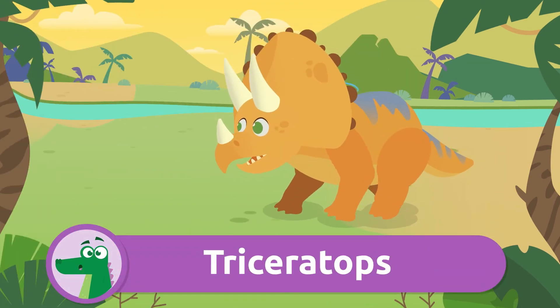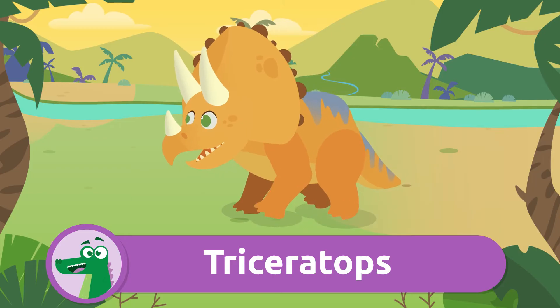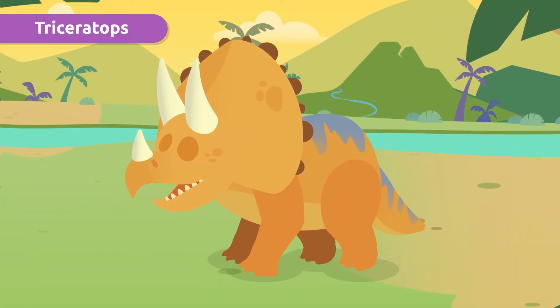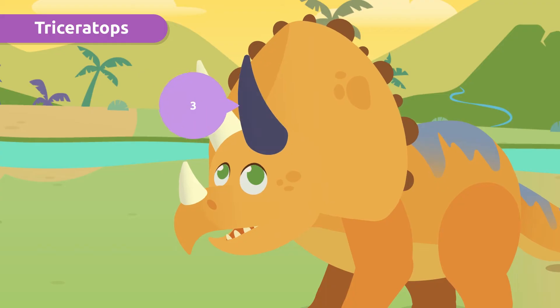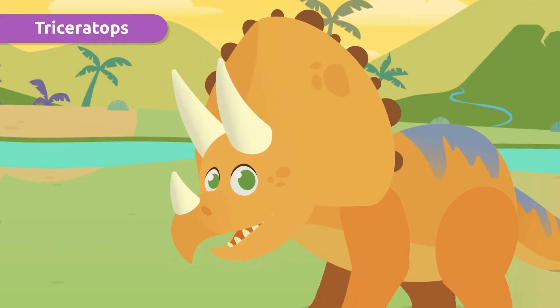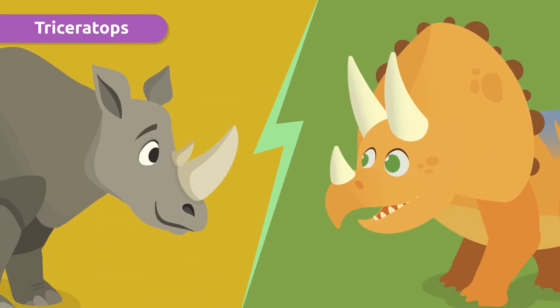Look, it's one of the most famous dinosaurs, the Triceratops. It was the most docile and tame dinosaur ever known. It has one, two, and three horns. That makes sense — that's where the name comes from. They were distant cousins of rhinos.